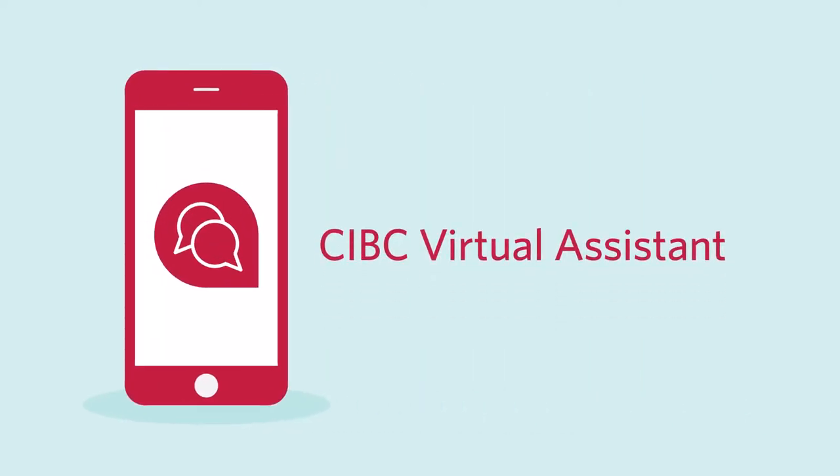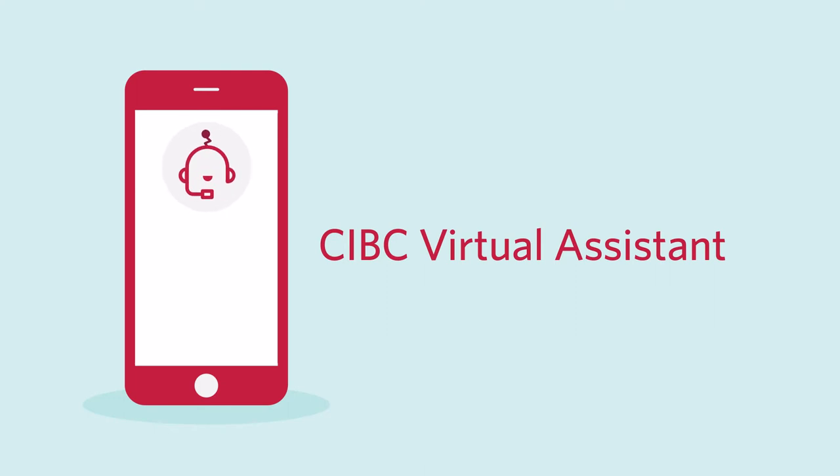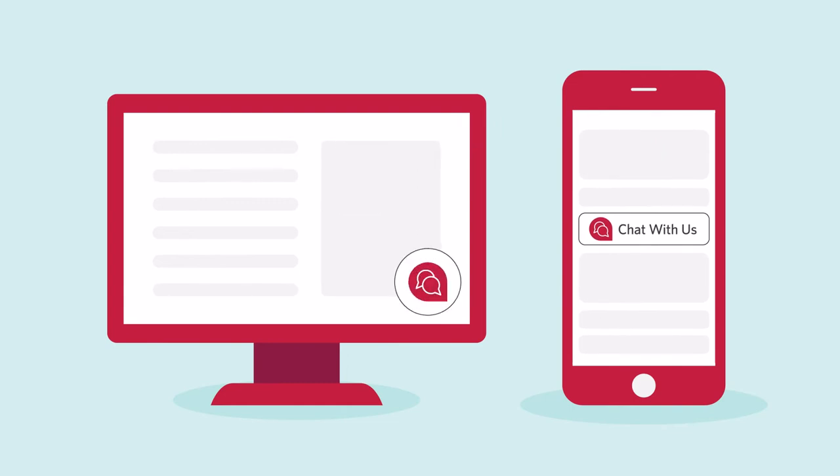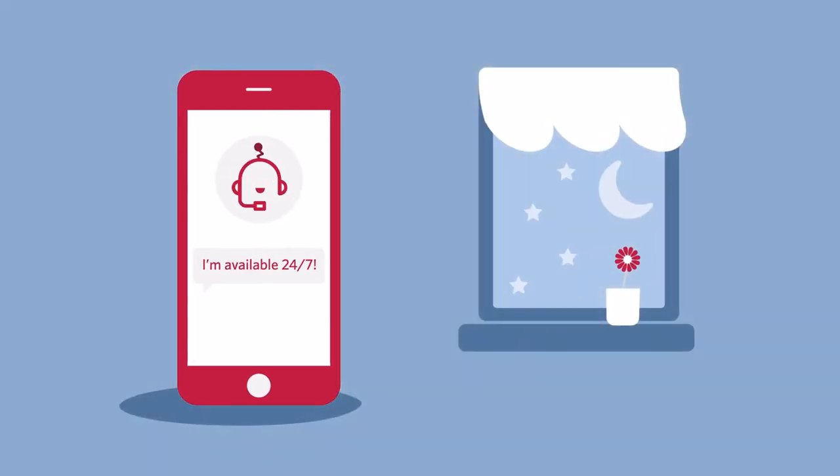Introducing the CIBC Virtual Assistant. For everyday banking questions and secure transactions, it's always ready to help. You'll see it when you log into your account. Virtual Assistant is available 24/7.